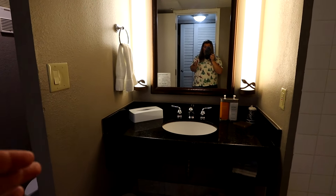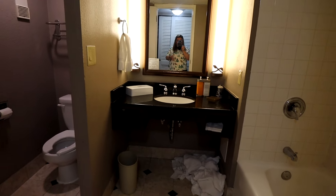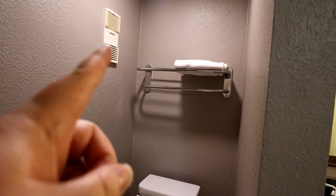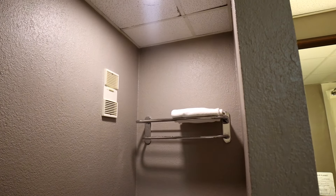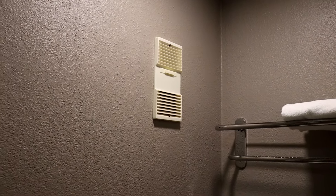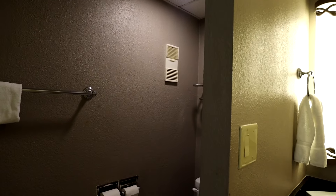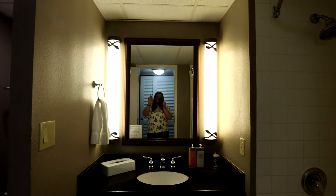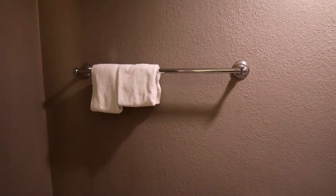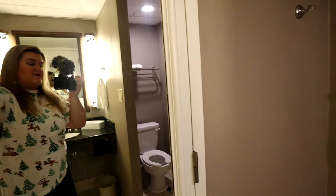I want to point out this is a single vanity room — you can request a double vanity, which we usually do, but I wanted to show you what a single looks like. It's not separate from the toilet but has a partition. You'll have your sink, tub, and then the toilet right over here, with towels above it. When we checked in there were at least four towels. The bathroom vent doesn't do a great job pulling out humidity, so your mirror gets covered in condensation after a shower. There's a towel bar, a hook on the wall, and a full-length mirror on the back of the door.